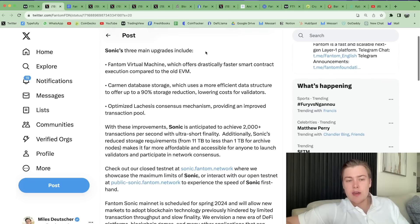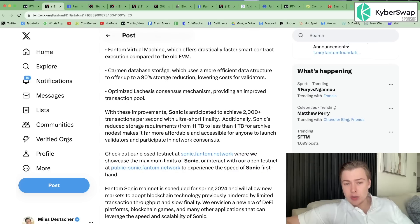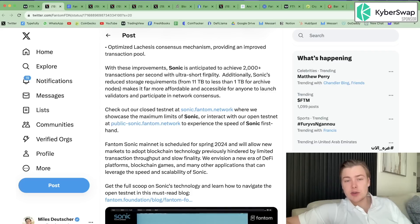Sonic's three main upgrades include the Fantom Virtual Machine, which offers drastically faster smart contract execution compared to the old EVM — which was limited by Geth on the Ethereum network — Common Database Storage, which uses a more efficient data structure to offer up to a 90% storage reduction, lowering costs for validators, and an optimized Lachesis consensus mechanism providing an improved transaction pool. With these improvements, Sonic is anticipated to achieve 2,000-plus TPS with ultra-short finality. Sonic's reduced storage requirements go from 11 terabytes down to one terabyte, making it far more affordable and accessible for anyone to launch validators and participate in network consensus.